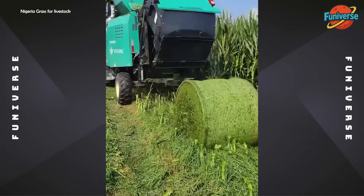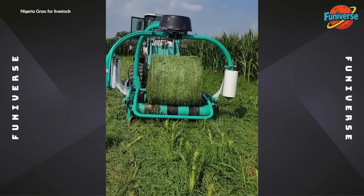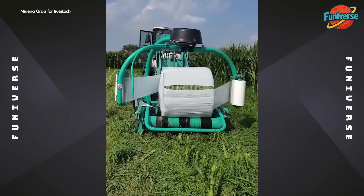This machine eliminated the need for support trucks and forage wagons, significantly reducing logistical costs.